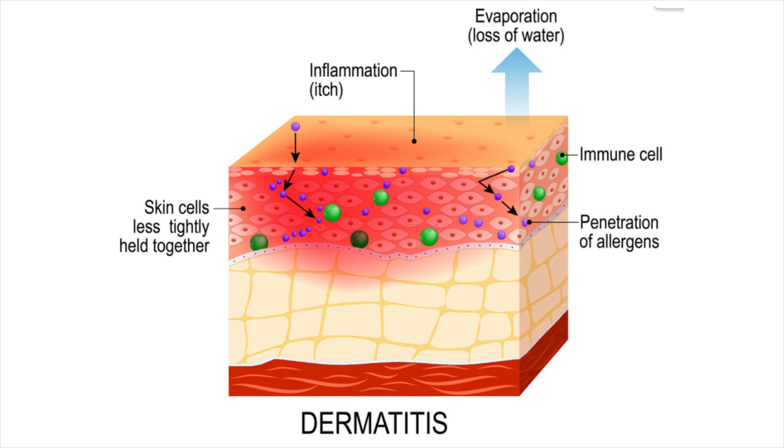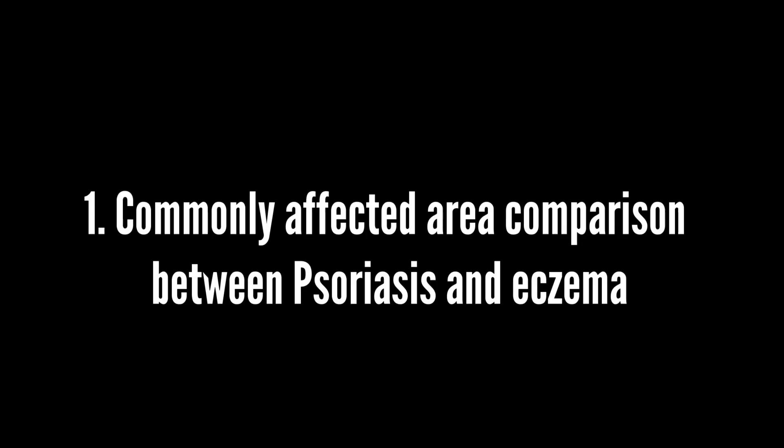Eczema occurs because of a hypersensitivity reaction. This causes the skin to overreact to certain triggers such as dyes, fabrics, soaps, animals, and other irritants.